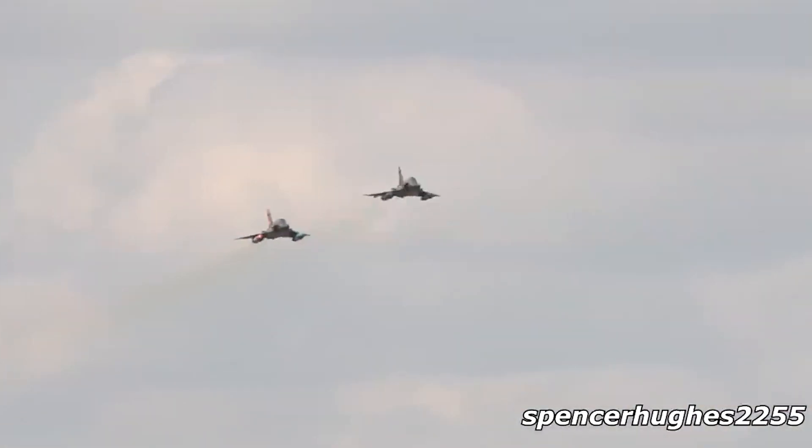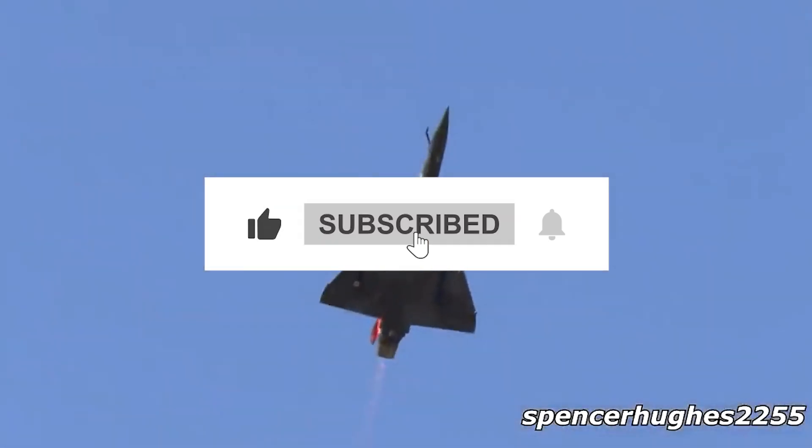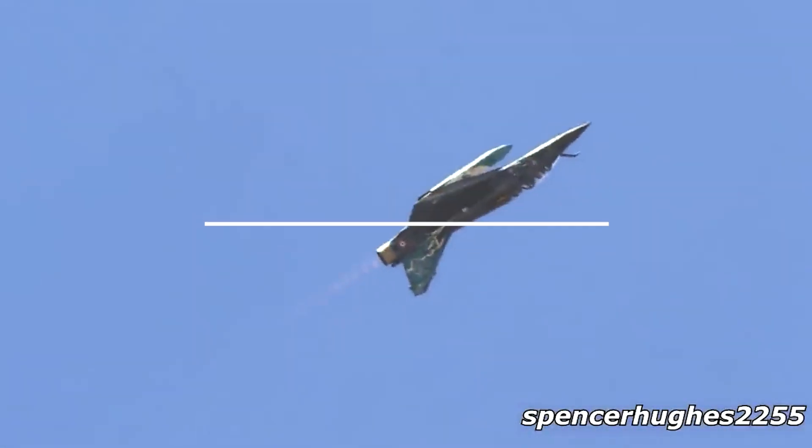That's it for today, folks. If you enjoyed this video, hit that like button, smash subscribe, and let me know in the comments what you think about these upgrades. Until next time, fly high and stay curious.